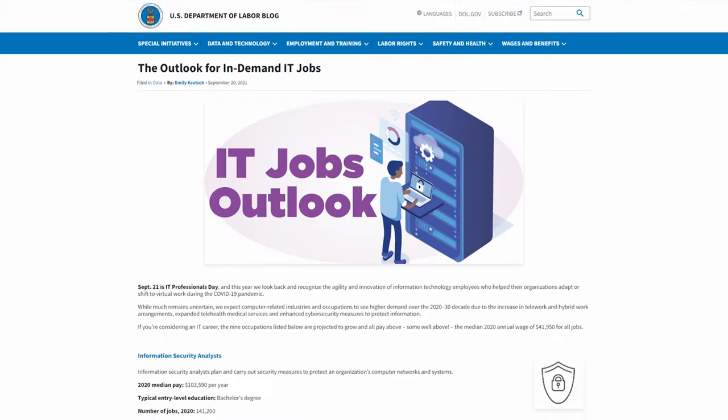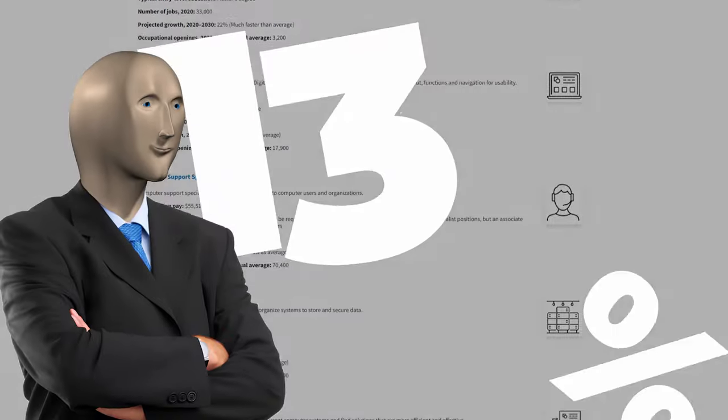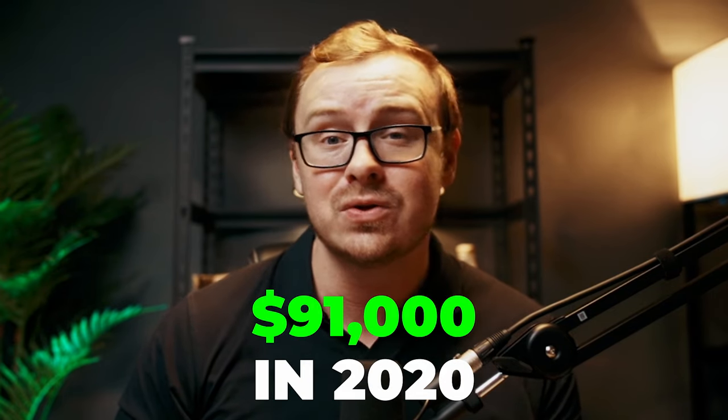So the course sounds good, but what about the job market? Is IT really where it's at? Well, according to the Bureau of Labor Statistics, IT jobs are projected to grow 13% in the next 10 years — that's faster than the average for all occupations. And here's the thing: the median annual wage for computer and information technology occupations was $91,000 in 2020, which is more than twice the median annual wage for all other types of occupations. So yeah, IT is hot, and it's not cooling down anytime soon.